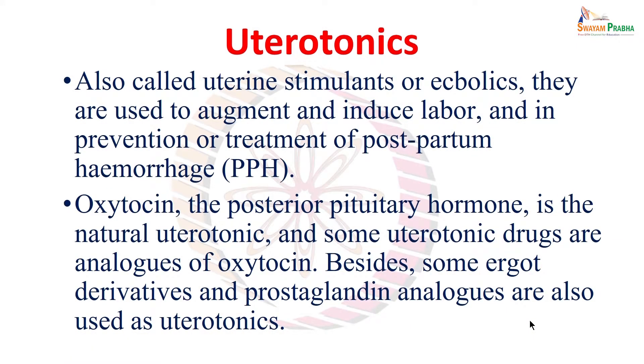Welcome back. As we have discussed the pharmacology of tocolytics or tocolytic agents, now we will be talking about uterotonics.